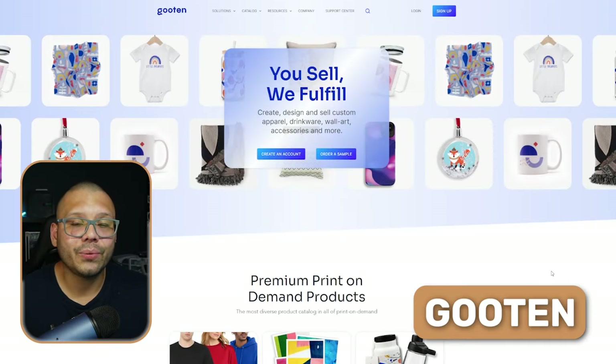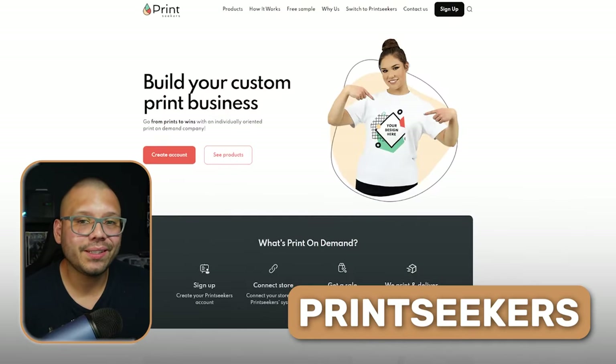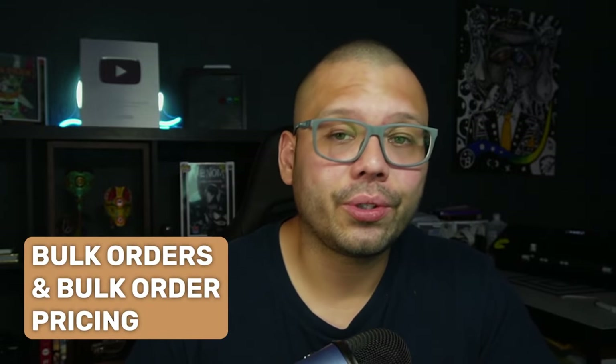Gooden Print-on-Demand is up next with a global print-on-demand network. They have warehouses throughout the entire world ready to ship anywhere you're dropshipping. Last but not least, we have Print Seekers. To work with Print Seekers, you do need to create an account — navigate to their website and sign up. One cool thing about them is that you can request free samples to see what their work is like before you commit. They also have bulk orders and bulk order pricing, so you can offer your customers better pricing with bigger orders of stickers.